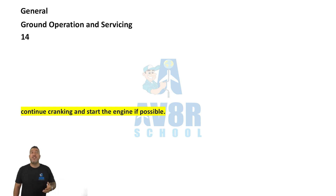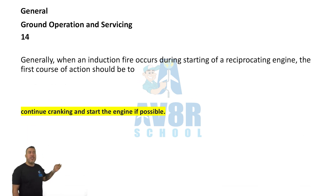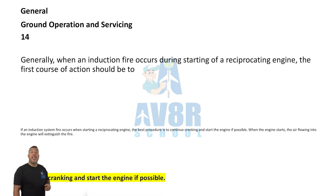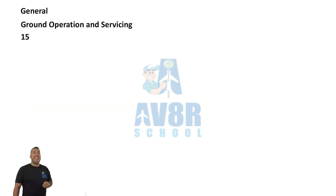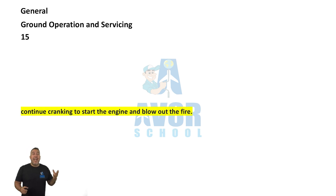Number 14. Generally, when an induction fire occurs during starting of a reciprocating engine, the first course of action should be to continue cranking and start the engine if possible. Just keep cranking — the engine will turn on and it'll cut out that fire.